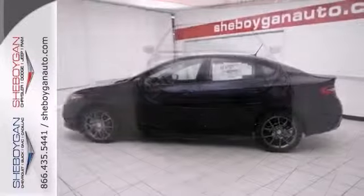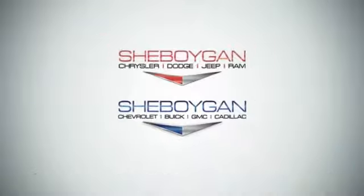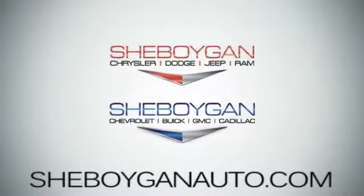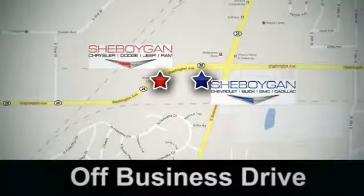Come take it for a test drive. Come see us today. Sheboygan Auto — 8 brands in 1 location, off Business Drive in Sheboygan, Wisconsin.